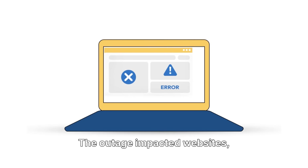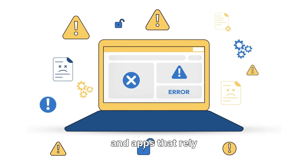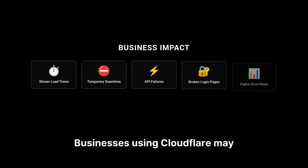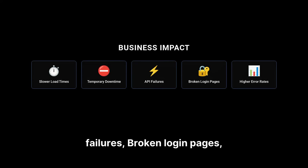The outage impacted websites, SaaS tools, login systems, and apps that rely on Cloudflare's DNS or edge services. Businesses using Cloudflare may have seen slower load times, temporary downtime, API failures, broken login pages, and higher error rates on customer-facing apps.